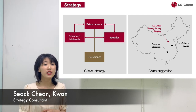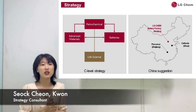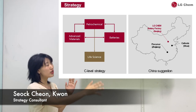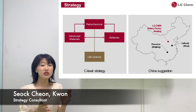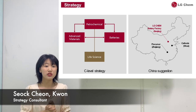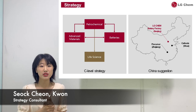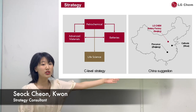Secondly, C-level strategy. As you can see from this chart, LGC is at a related diversification level. Petrochemical is linked largely across all other areas, but life science is relatively isolated. Third, I-level strategy: LGC is using a cross-border strategy through alliance with foreign companies, especially vertical integration. Particularly in China, as you can see from this picture, there is a non-equity alliance and backward integration on natural resources.